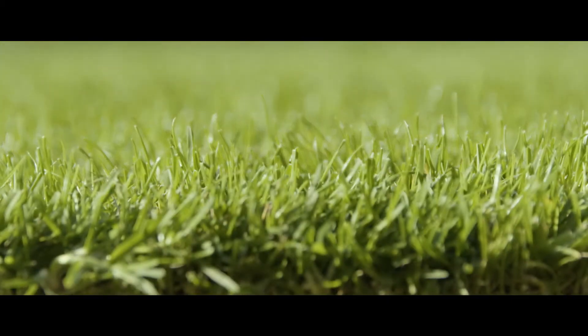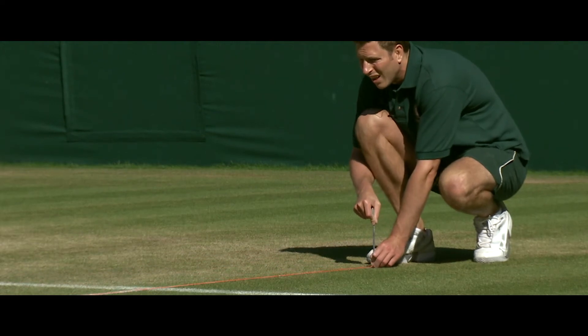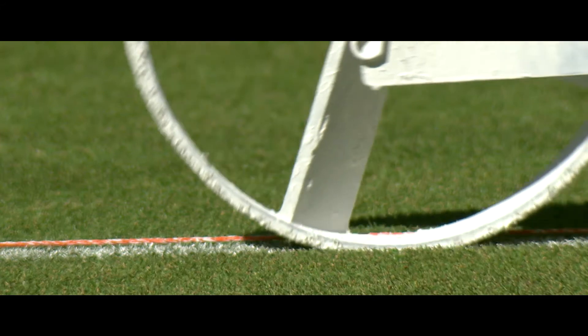Tell me about the white lines and how you set them up. The lines are probably as important, if not more important, than the actual playing surface itself, because we're talking about precision within millimeters if you're thinking about Hawkeye. We do the traditional three, four and five to get our rectangles, then string them down and painstakingly mark the lines out.